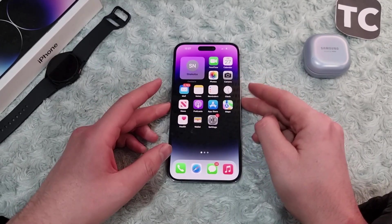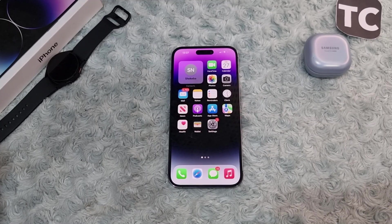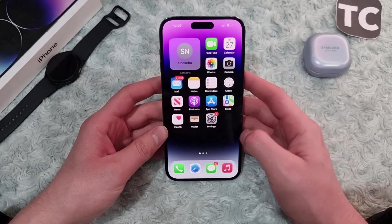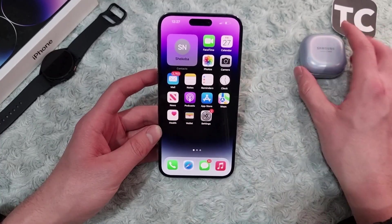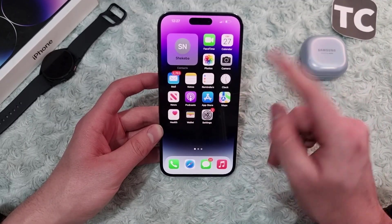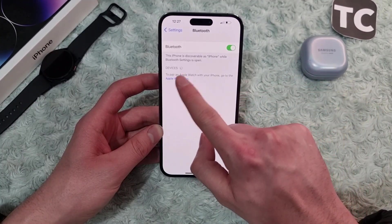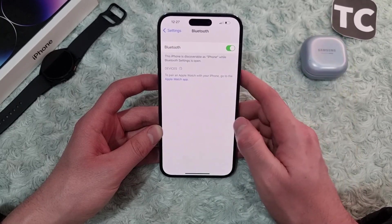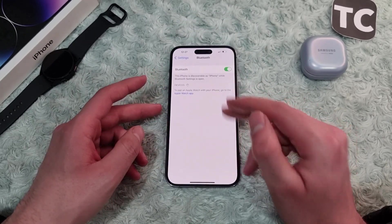Hi everyone and welcome to XTimes YouTube channel. In this video we're going to talk about the iPhone cannot find Bluetooth devices issue on iPhone 14 Pro, 14 Pro Max, and 14 Plus. So if you keep seeing this issue when you're trying to connect a Bluetooth device to your iPhone 14 — such as Galaxy Buds, earbuds, Bluetooth speakers, or game consoles — and you go to Settings and Bluetooth but cannot find those devices under the devices list, so you're not able to connect them to your iPhone, no worries — here we'll show you six ways to fix this issue.